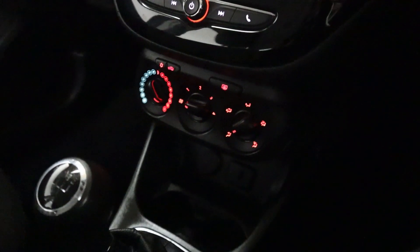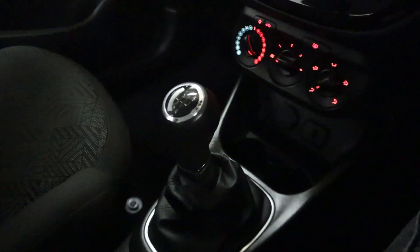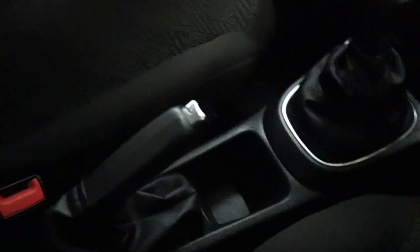Along with all of this you'll find your climate controls, cup holders and storage, a nice smooth manual shifter, additional storage, handbrake, and a double cup holder behind as well.